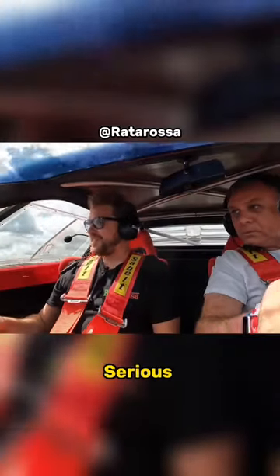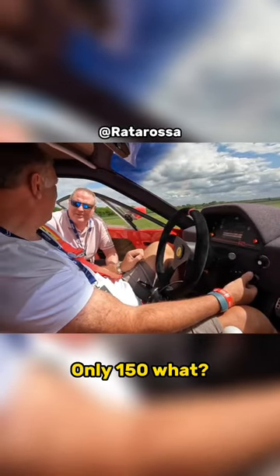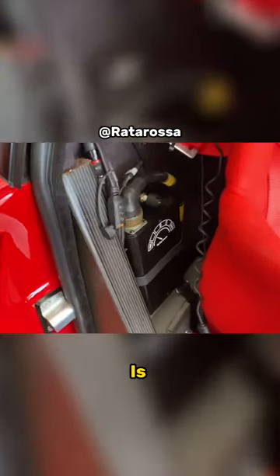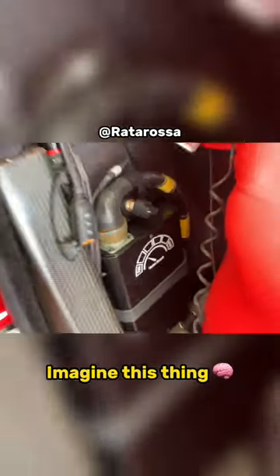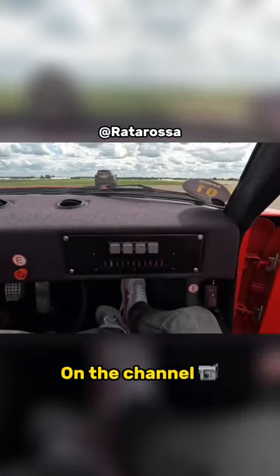This thing has got some serious, serious power. Only got 155 miles down here. So this is the magic button, currently at about 75% boost. Imagine this thing at max boost. Wow. I'm taking some notes because we're going to build one of these soon on the channel.